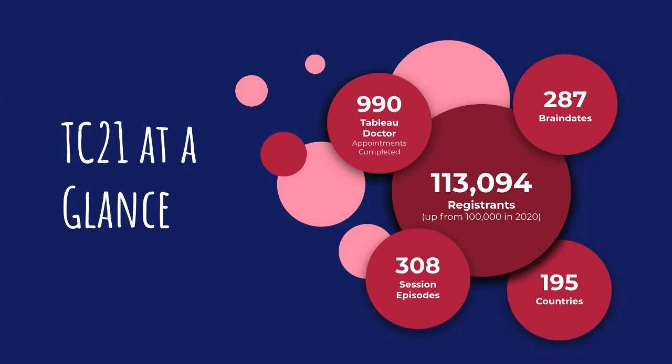There were 287 brain dates conducted, which again is mind boggling. Brain dates are where you can meet in groups of about five to six people and talk about specific topics. Brain dates were so popular that people are still having them now, arranging sessions kind of offline. And then finally, there were 308 session episodes — I think that number tripled because each session was shown in each region, so 308 sessions in total.